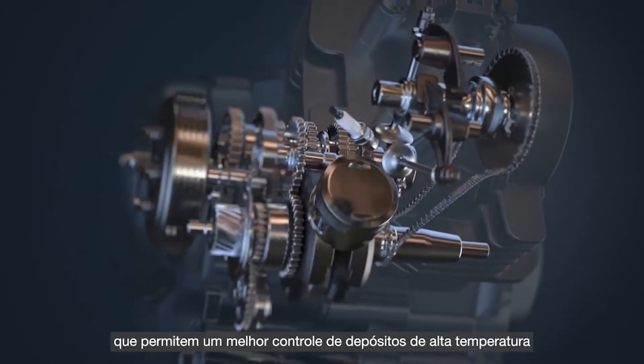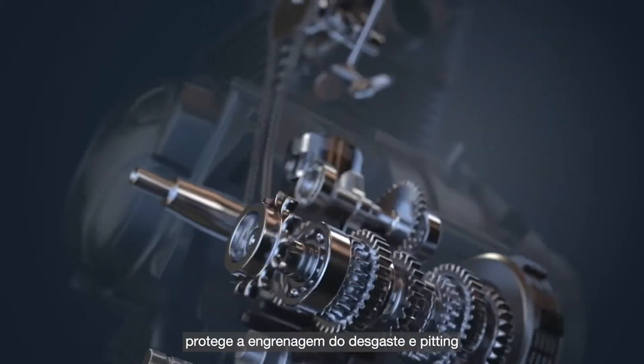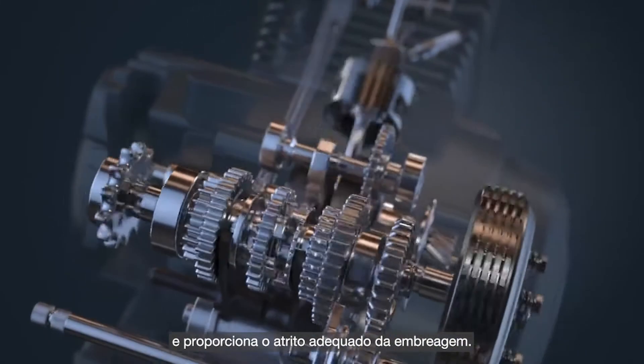It is therefore important that the motorcycle oils you formulate consist of the right additive chemistry, which provides enhanced high temperature deposit control, protects gears from pitting wear and delivers the right clutch friction.